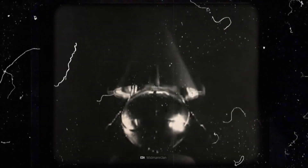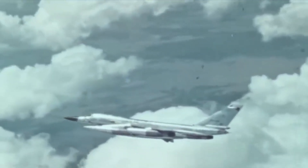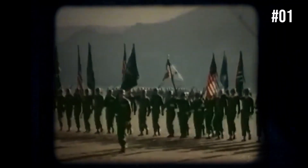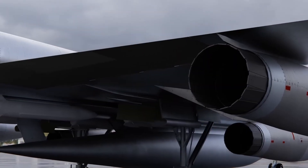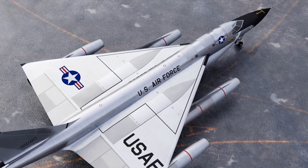The B-58 emerged as a powerful representation of American military strength and technological advancement during the Cold War period. With its sleek and futuristic appearance, along with its supersonic performance and nuclear capabilities, this aircraft truly captured the imagination of the public and secured its place in aviation history. The B-58 stood as a powerful symbol of the United States' dedication to deterring aggression and protecting freedom.